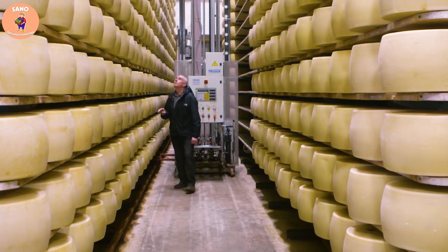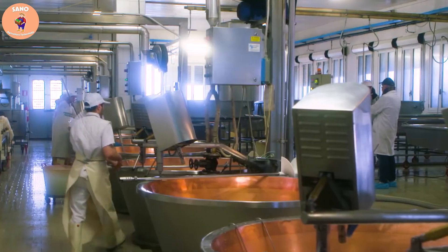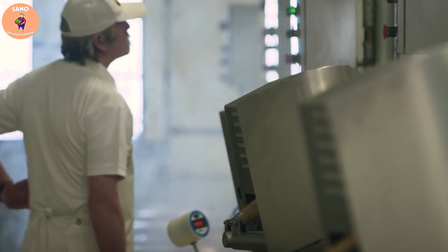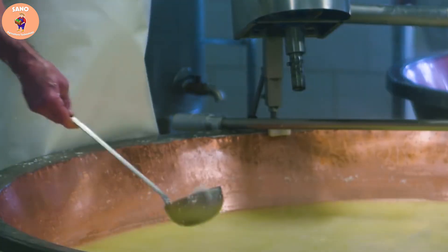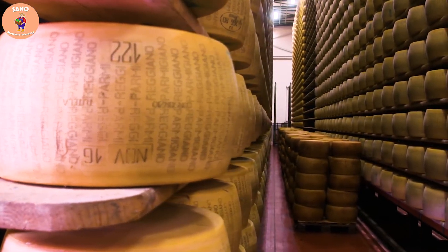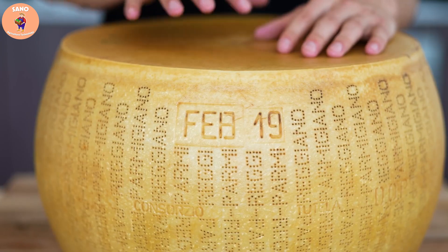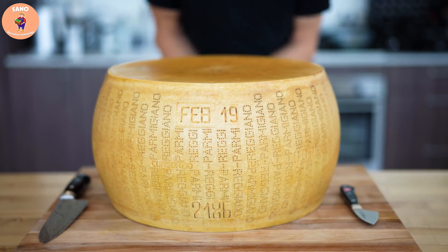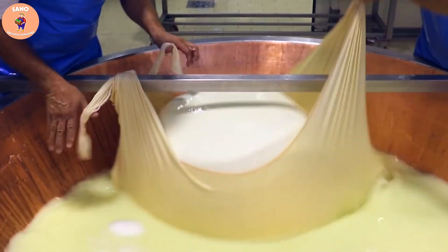Currently, there are about 350 cooperatives and factories producing Parmesan cheese in the Emilia-Romagna and Lombardy regions. Each manufacturer follows strict standards to ensure the quality and origin of the product. One wheel of Parmesan cheese takes at least a year to make, requiring 131 liters of milk, and it can only be made in a small area in northern Italy.